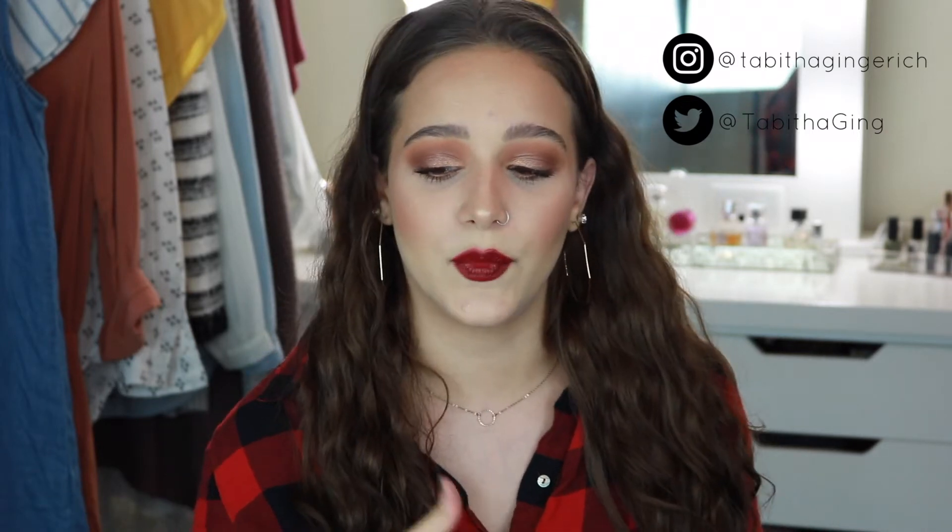Hey guys, welcome back to my channel! If you're new here, my name is Tabitha — please consider subscribing and give this video a thumbs up if you enjoy it. Today's video is my current favorites. I've got a little bit of everything. I don't do these videos too often because it takes me a while to accumulate enough products. I'll try to speed through this pretty quickly. I'm going to talk about makeup first and then move along to a couple of other things.